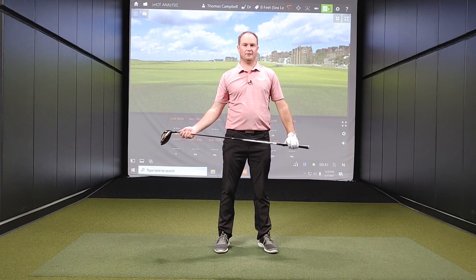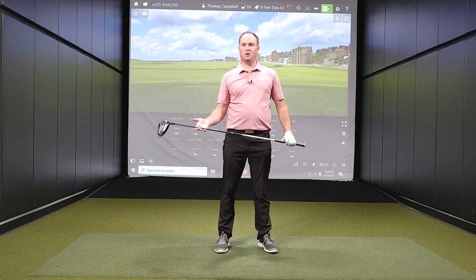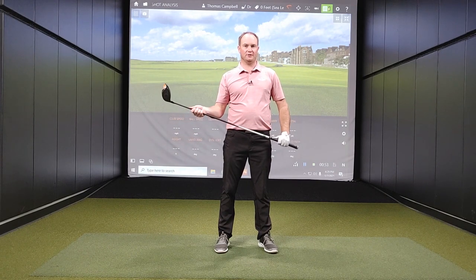Hey golfers, it's Thomas Campbell, master club fitter at Second Swing.